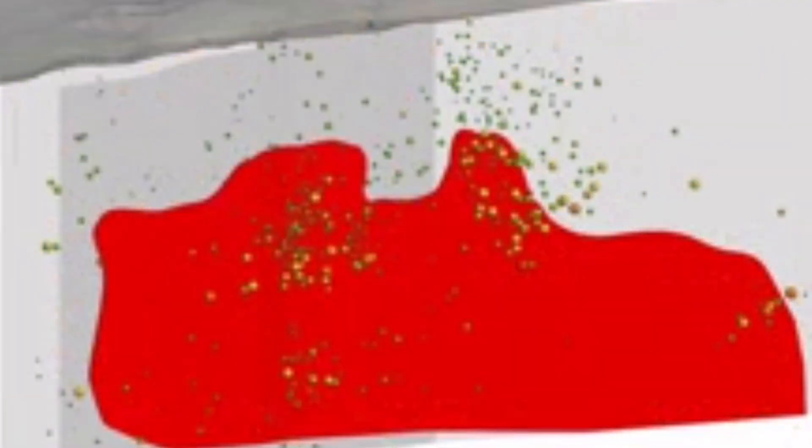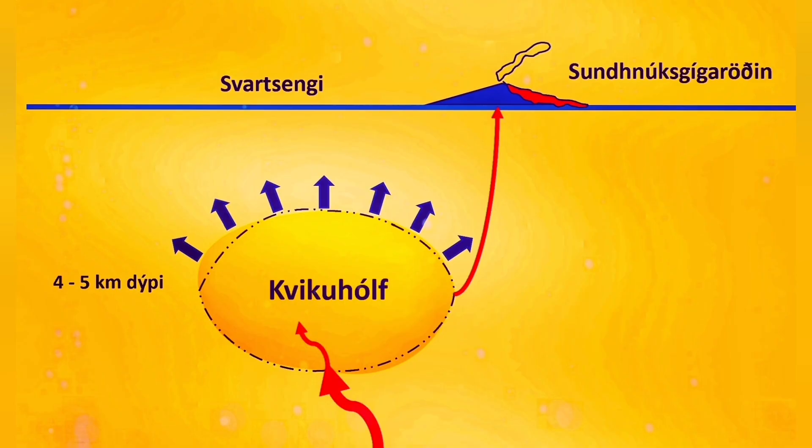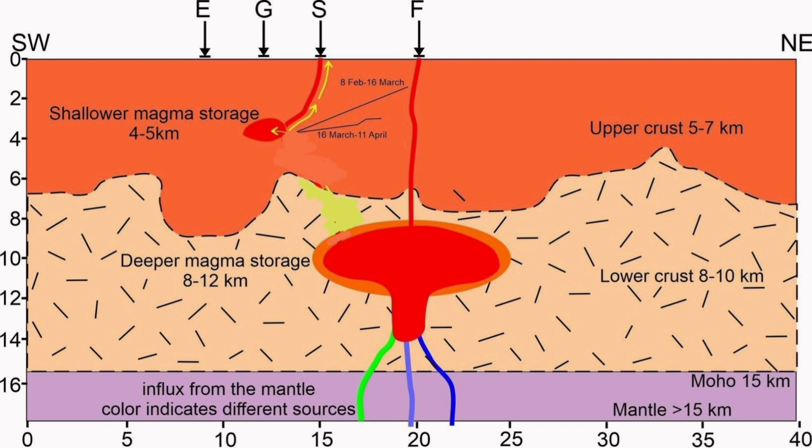This is the rising of the magma which creates this uplift. When the passage for the magma is very narrow, pressure builds up. The Svartsengi volcanic system, which we think is responsible for this, has around 20 million cubic meters of volume capacity.